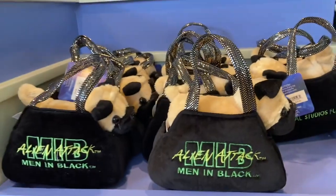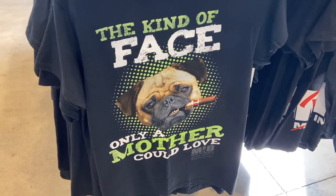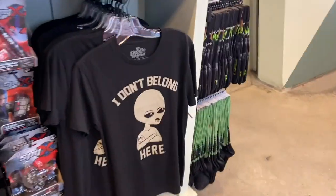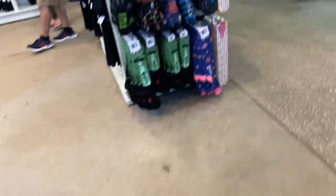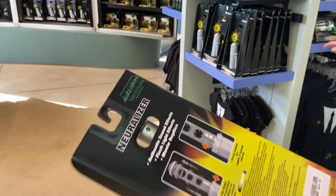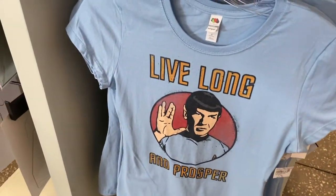Men in Black! Of course it was messed up. The kind of face only a mother could love. We got pug socks, guys — that's cute. And some more pug socks. Oh, it's one of those neutralizers. Cool. Live long and prosper.